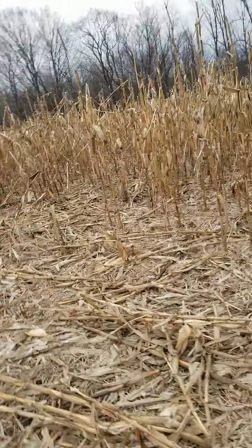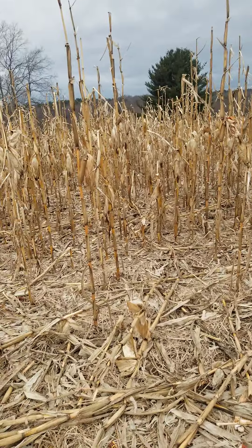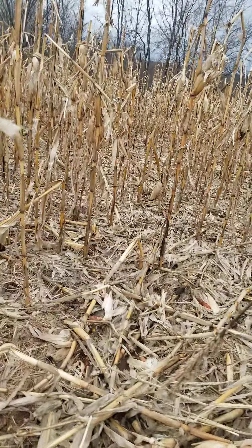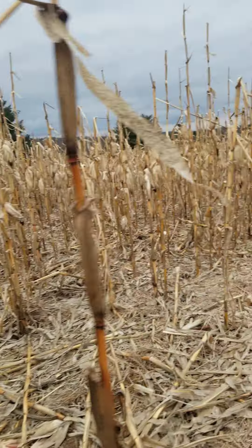For being February 4th, I figured the whole field would be flat — we had some real good windstorms. But there's still some ears. There's not much here at all, but this is a test.